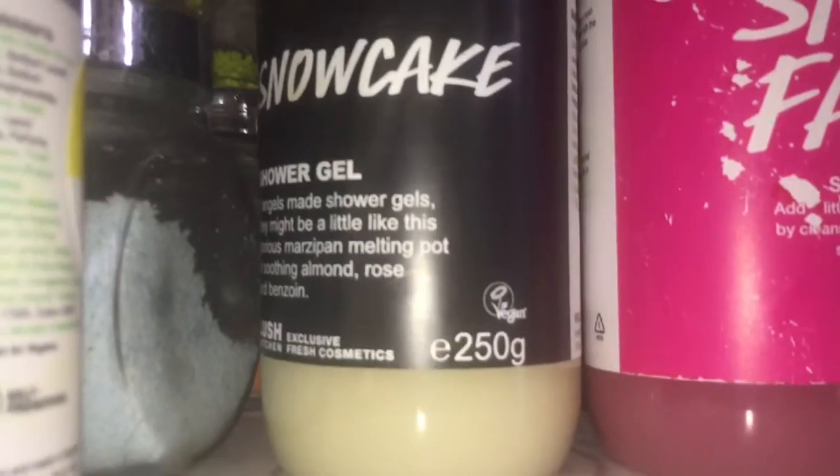I have 250g of Snow Cake shower gel — a kitchen exclusive — 250g of Snow Fairy, and 250g of Glock, which in my opinion shares the same scent as Hot Toddy. Then I have a 500g of Bubbly. I also grabbed from the bathroom 500g of Snow Fairy and 500g of Rose Jam, gifted to me by my nana for Christmas. I adore Rose Jam — it's so beautiful.